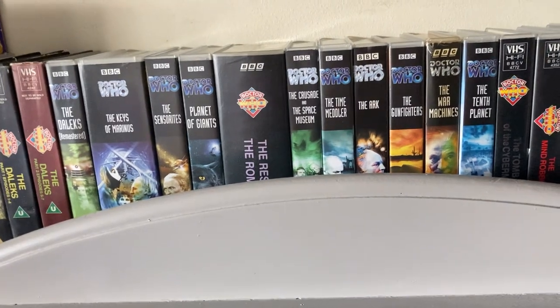And that is my Doctor Who VHS collection and where I got everything from. Thank you for watching — please do like, subscribe, and share, and let me know in the comments how many Doctor Who VHS tapes do you own. Thank you for watching!